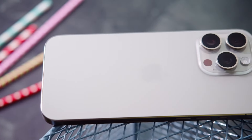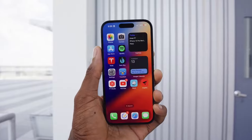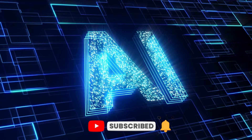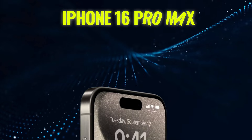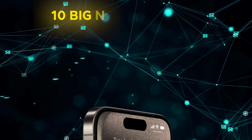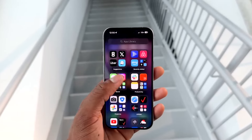Are you ready to take a peek into the future of smartphones? Curious about what Apple's cooking up for their next flagship device? From a game-changing new button to AI that could make your phone smarter than ever, the iPhone 16 Pro Max is rumored to be packed with exciting upgrades. But which of these 10 big new features could be the real game-changer? Let's dive in and find out.